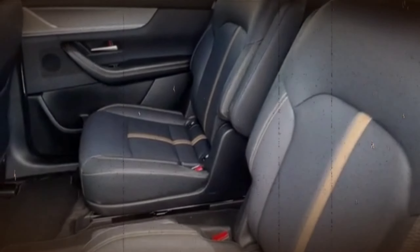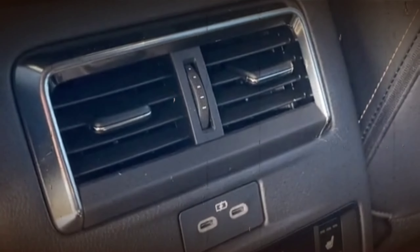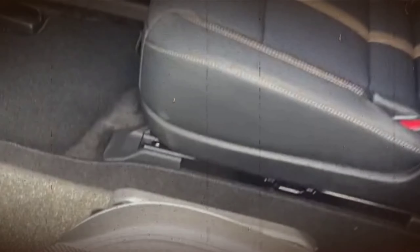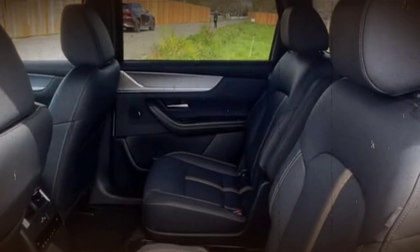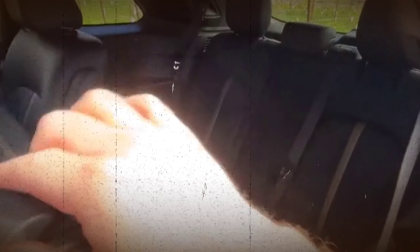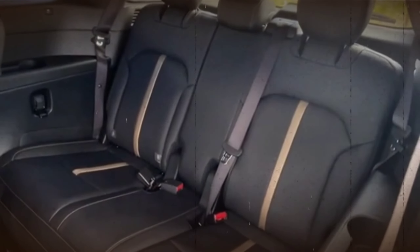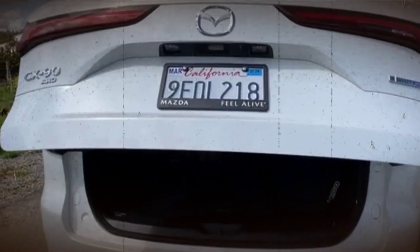A plug-in hybrid variant is also offered, using the same 323-horsepower setup used in the European market CX-60 SUV, comprised of an inline four-cylinder engine, an electric motor, and a 17.8-kilowatt-hour battery pack. All models come with an 8-speed automatic transmission and, much like the rest of the Mazda SUV lineup, the CX-90 has all-wheel drive standard.